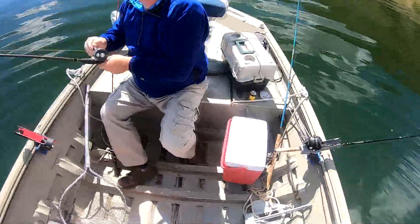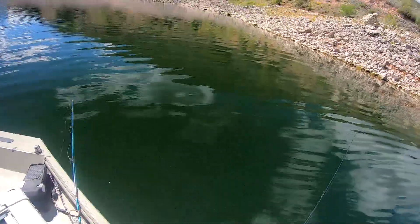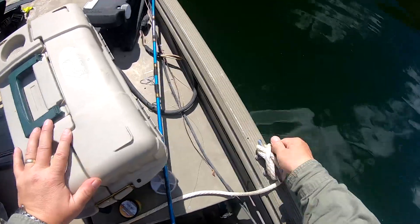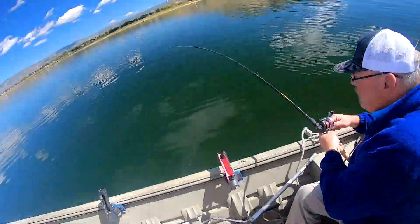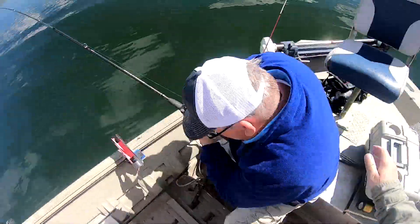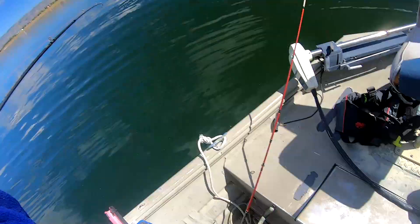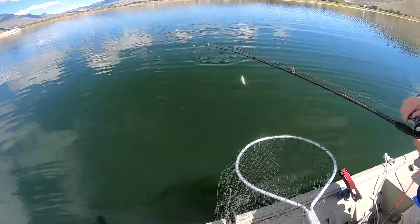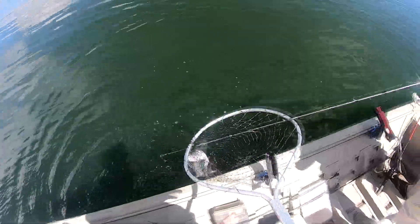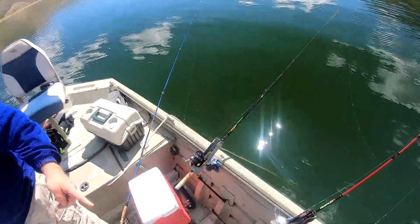I've got a fish on. I think I'm going to have to let out some more line. Good fish, nice. You're not getting off — that's a good fish. Wow, he's a dandy! Push the button. There you go, nice. That was funny — that's the first one on that reel.